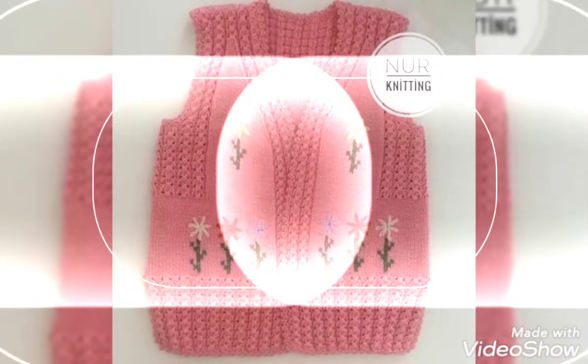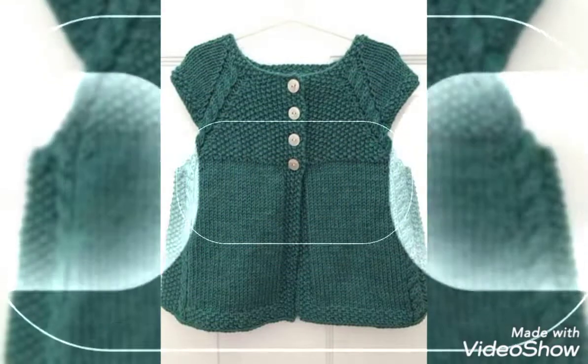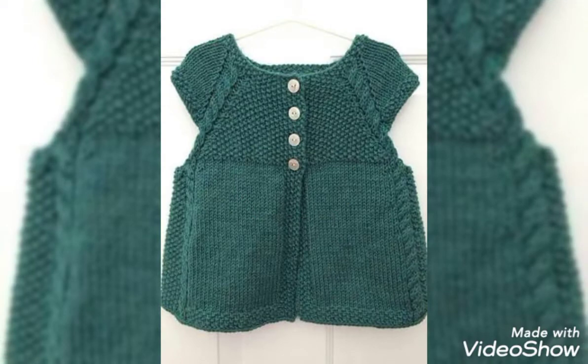Friends, you can see the designs. You can see the designs as a baby girl. It is also a designer piece. It is a beautiful design.